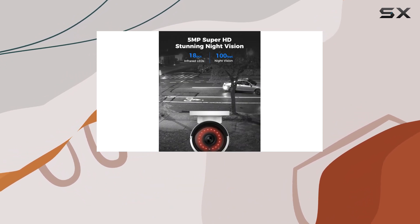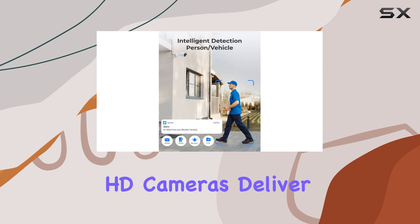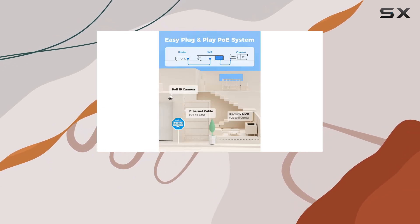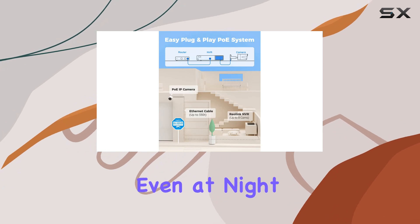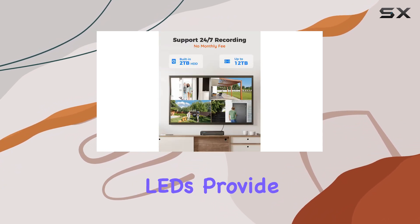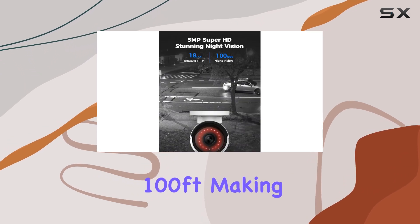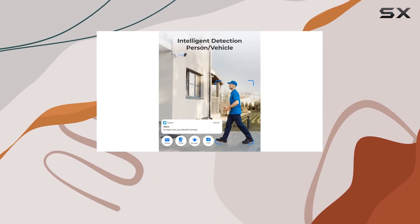Now let's talk about image quality first. The 5MP Super HD cameras deliver crystal-clear video, ensuring that every detail is captured with clarity. Even at night, the 18PCS infrared LEDs provide impressive night vision up to 100 feet, making sure your property is well-protected around the clock.